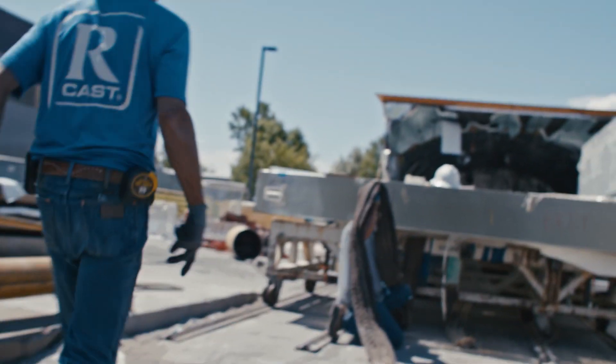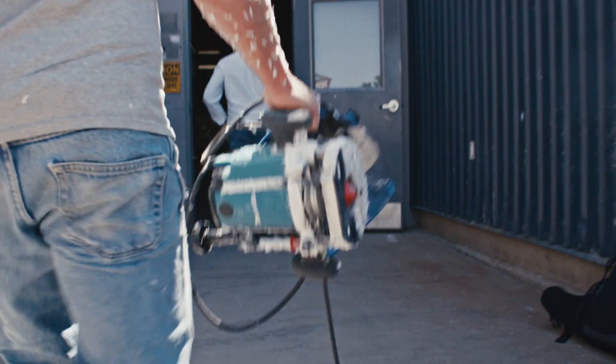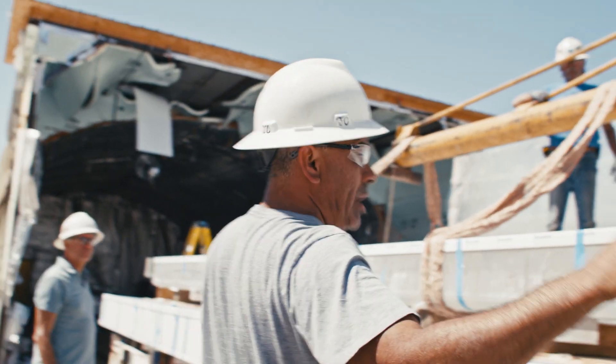Reynolds Polymer is used to doing things that people have never done before. When our production team found out that we were going to be building a pool in London that was 10 stories high and spanned between two buildings, there was definitely a sense of surprise and excitement.